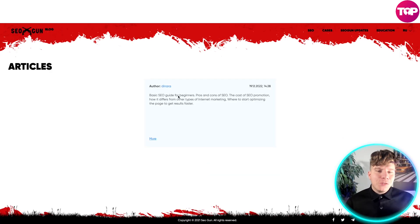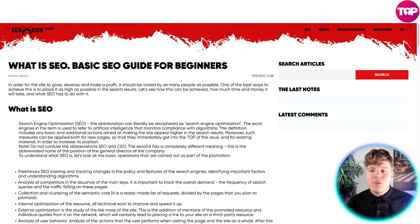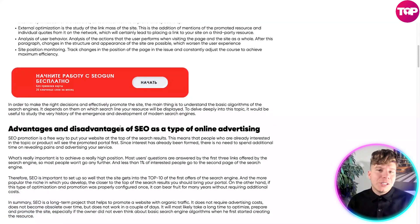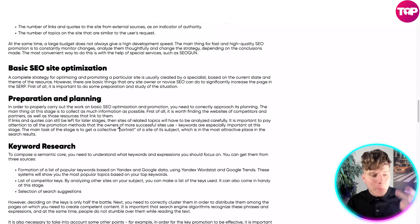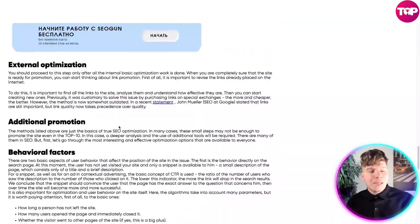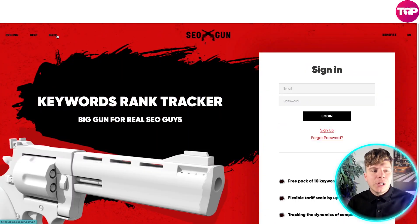If you click on their blog section, it takes you to a very helpful article to get started. It may come up in a foreign language, but Google will translate it for you. It covers what SEO is, basic setup, keyword research, internal optimization, external optimization, and loads more. Do your own research — it's a very helpful blog, accessible right from the main page at the top.